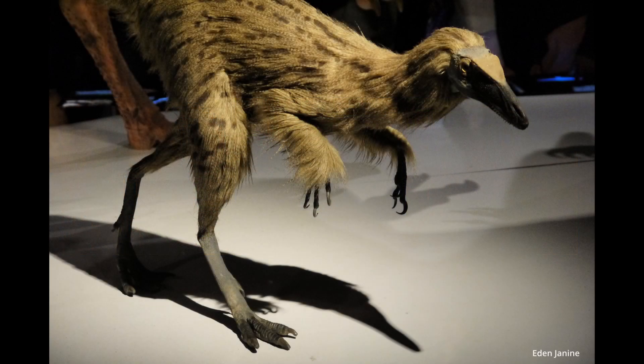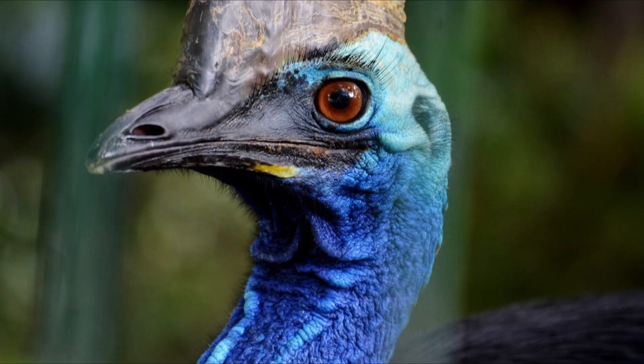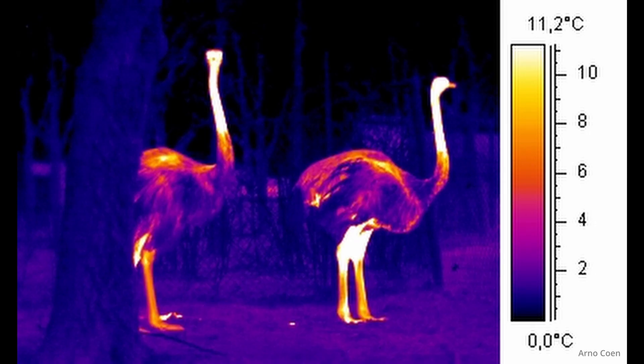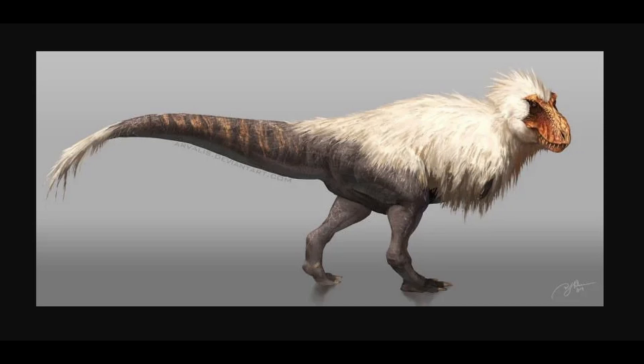However, this argument does fall flat when you remember that these are mammals, not birds. Even to this day, no bird species has completely lost their feathers. Emus, cassowaries, and ostriches do just fine in regulating temperature — these feathers actually help them keep cool, believe it or not. It's not unreasonable to theorize that Tyrannosaurus kept their feathers for this purpose.